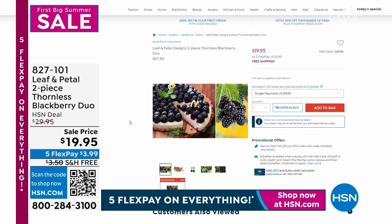We also have a Leaf and Petal sale — up to 30% off on your favorite Leaf and Petal items, including the two-piece thornless BlackBerry Duo, with free shipping as well. Five flexible payments, free shipping, and up to 30% off — the quintessential jackpot when it comes to finding great Leaf and Petal items for your backyard, front yard, or side yard. Check those out on hsn.com.